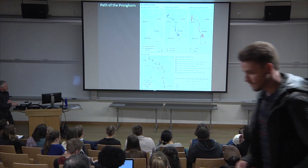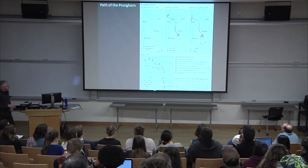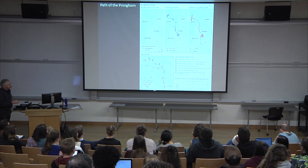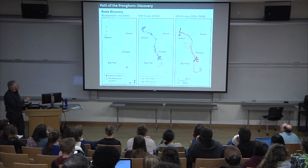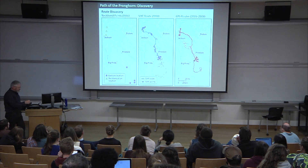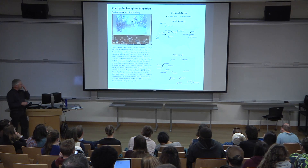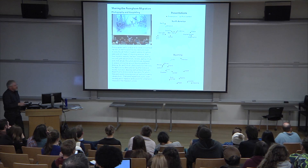As cartographers we tried to capture key points along there and show the elevation. We also told the story of outreach in the Atlas — showing all the exhibits and presentations they did around Wyoming and around the US, including up in Canada. That was the outreach story.